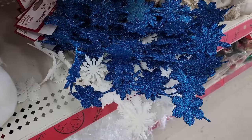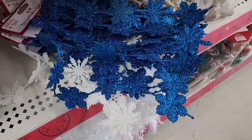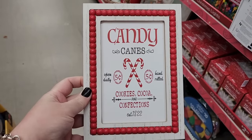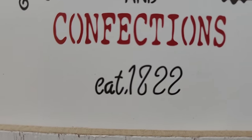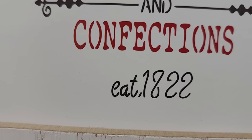Y'all, this plastic snowflake garland with glitter is so pretty, and it's three dollars for six feet. They have blue and white. Okay y'all, these are four. And this one's really cute. And obviously the cookies, cocoa, and confections must be eaten by — I was at 12.22, 18.88, 18.22. I don't know, but you have to eat them, okay? They have this one, and this one, and this one — that's pretty.